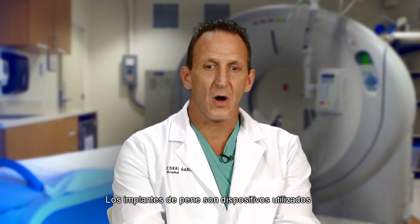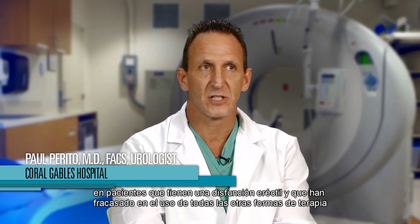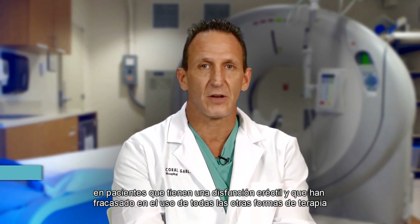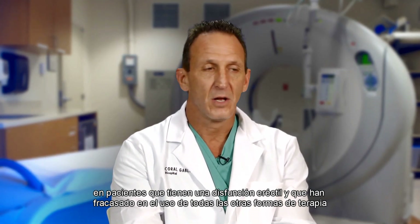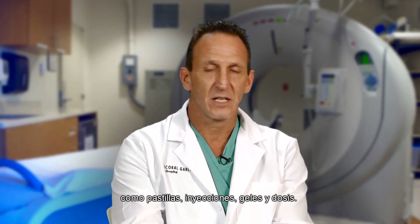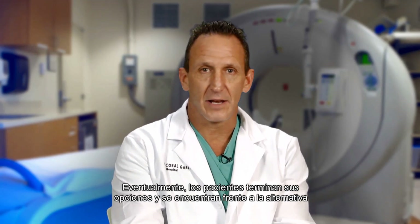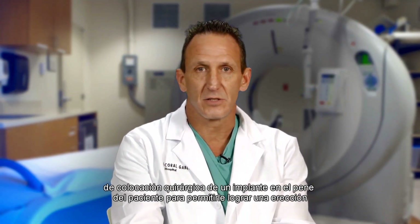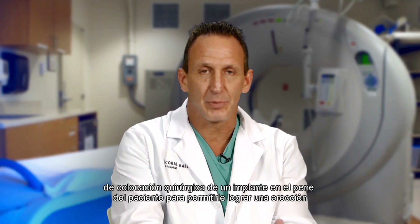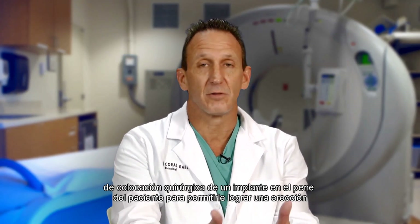Penile implants are devices utilized in patients who have erectile dysfunction and have failed all other forms of therapy, whether it be pills, injections, gels, or shots. Eventually patients end up at the end of the road, and the end of the road leads to the surgical placement of an implant in the patient's penis to allow him to achieve an erection.